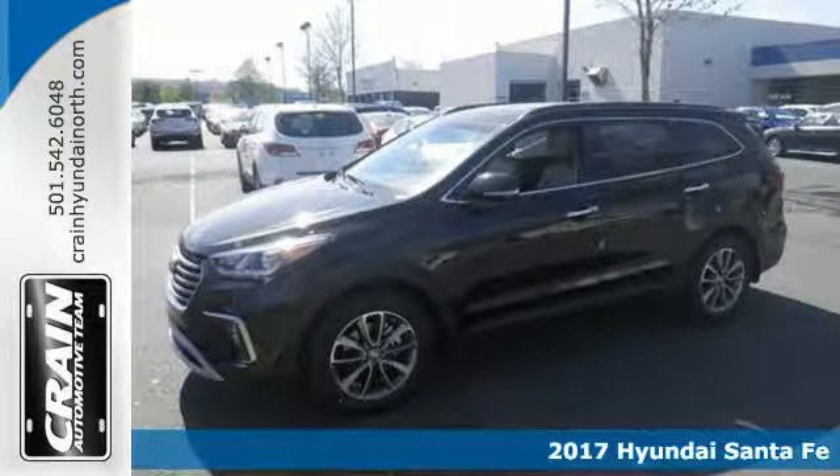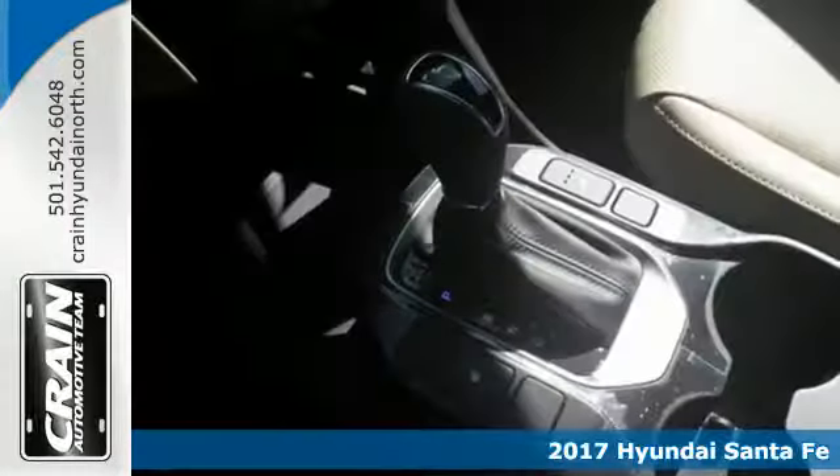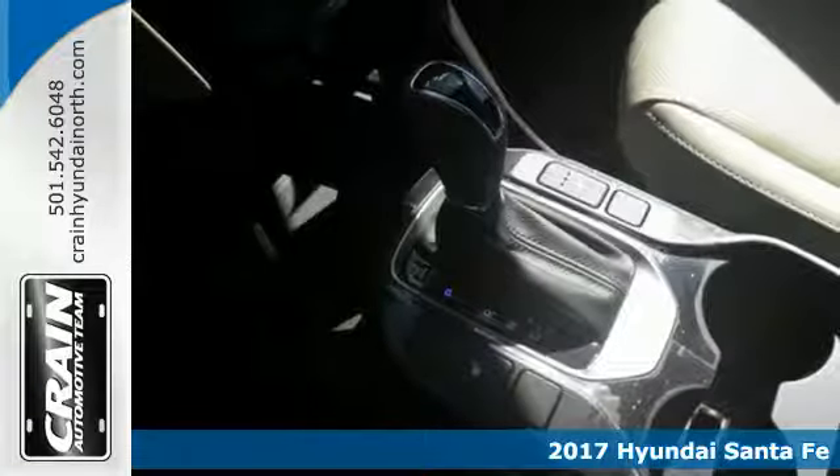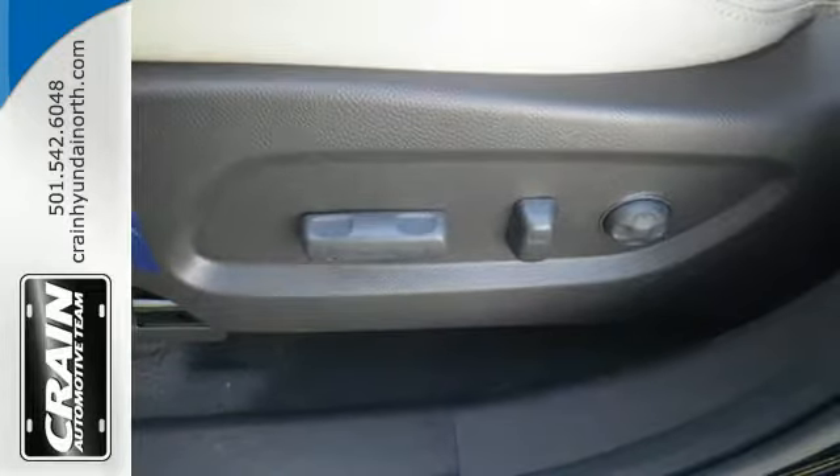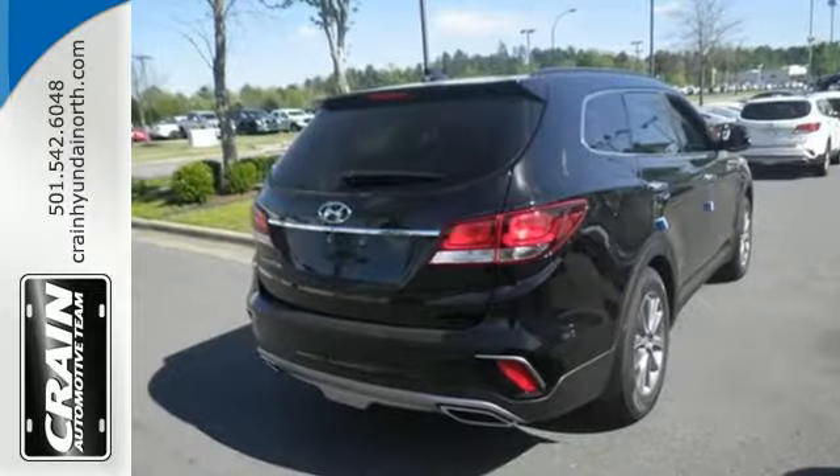It's a 2017 Hyundai Santa Fe. With all the time you spend driving, your relationship with your vehicle should be a good one. This Santa Fe is built to do more than just get along — it is built to be your soulmate.